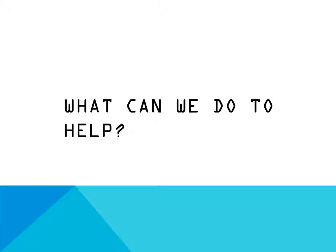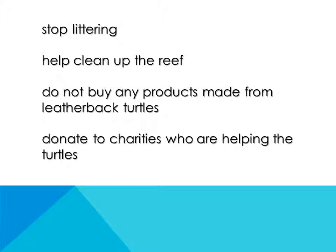What can we do to help? Stop littering. Help clean up the beach. Don't buy any products made from leatherback turtles. Donate to charities who are helping the leatherback turtles.